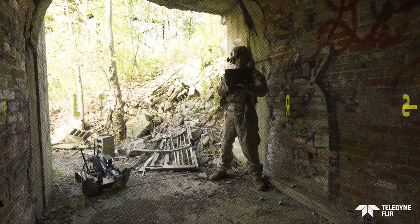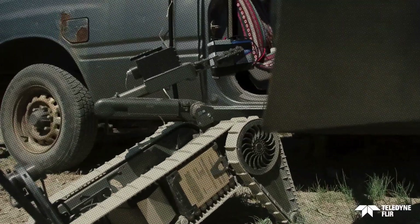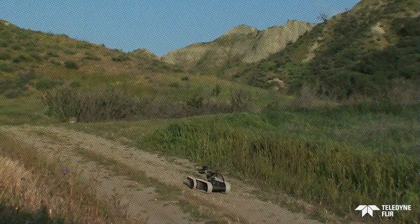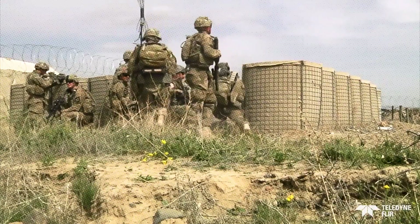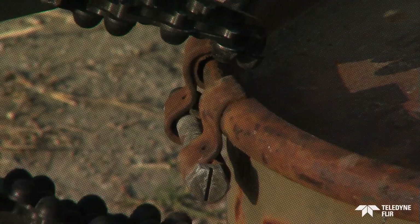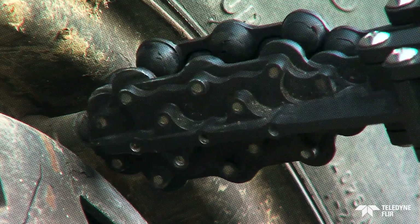Teledyne FLIR SUGV 310. The Teledyne FLIR SUGV 310 robot exemplifies advanced robotics for reconnaissance and bomb disposal. Weighing just 13 kg, it is portable enough to fit into a backpack, making it ideal for rapid deployment. Despite its compact size, the SUGV 310 is equipped with four high-resolution cameras, zoom functionality, and illumination capabilities.